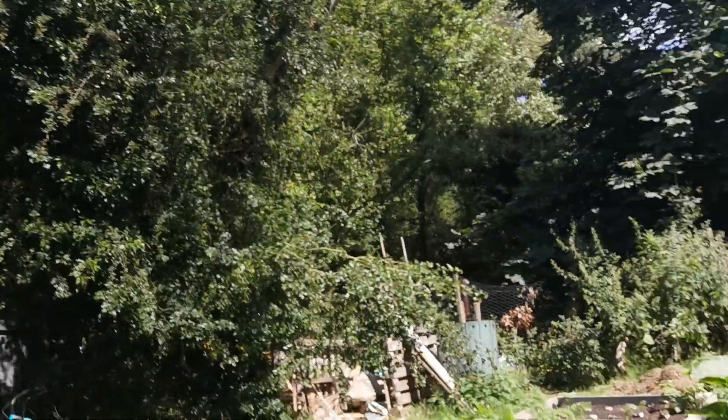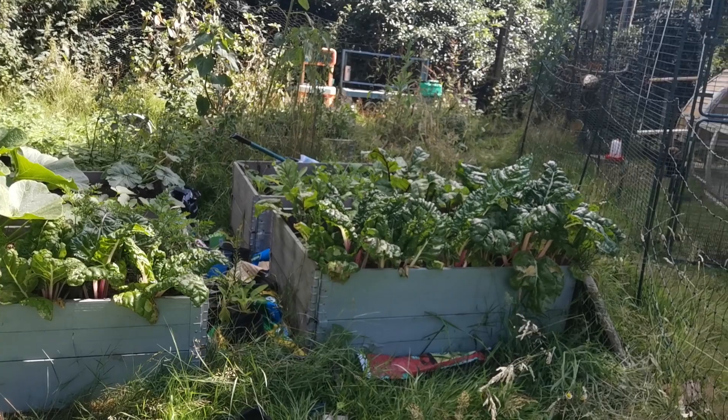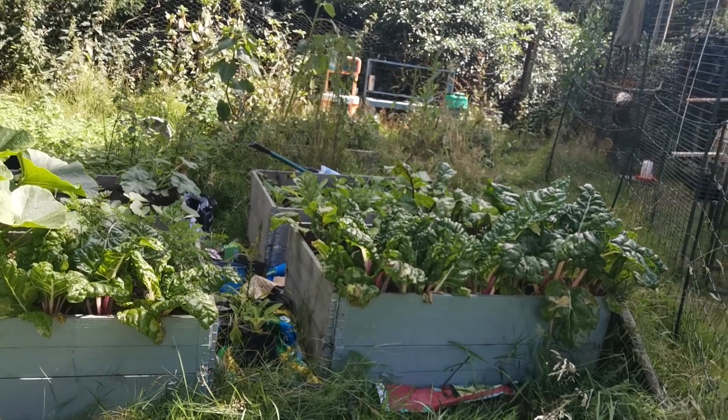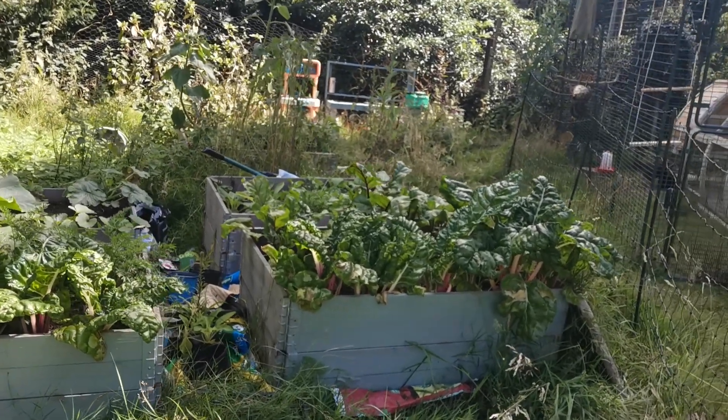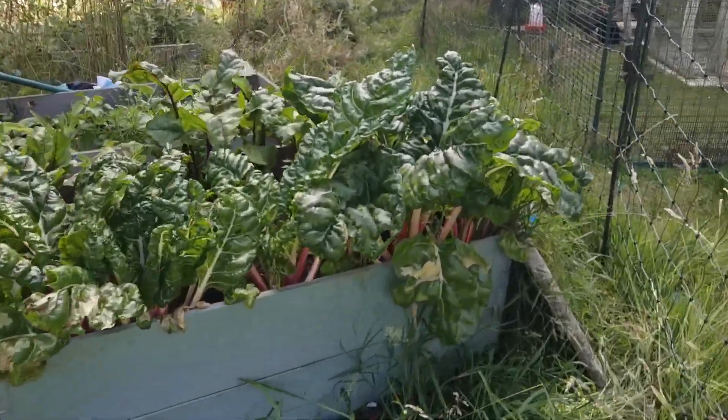This was actually meant to be an update on hugelkultur, which I showed you last year — the beds I was filling with compost. I then put some soil on top and we planted some seeds. It's all sort of taken shape. It's not very tidy, apologies for that — we've just got back from holiday and I've been doing a lot of mower work and not much gardening time.